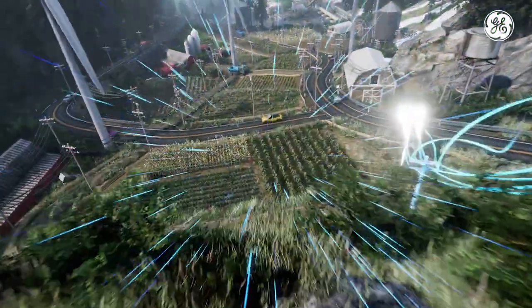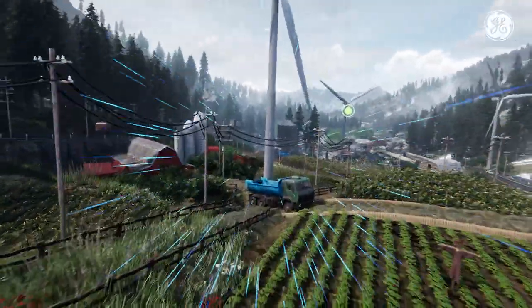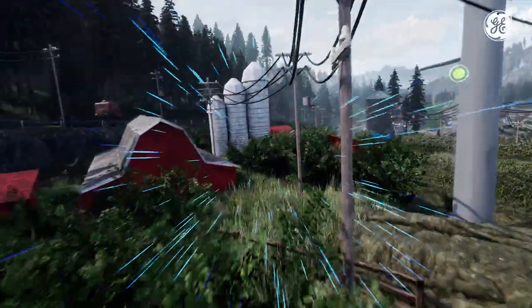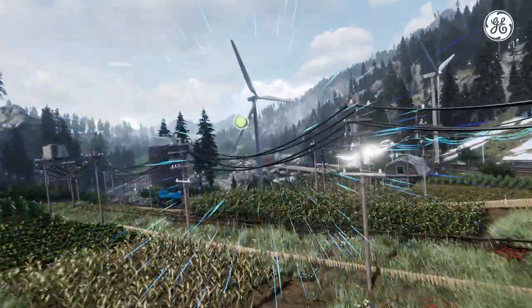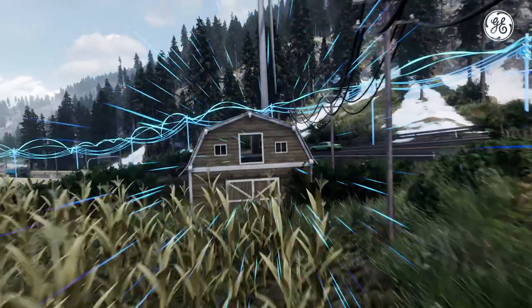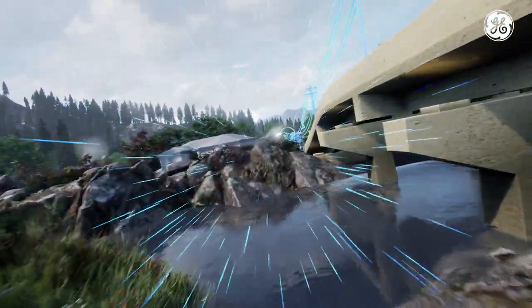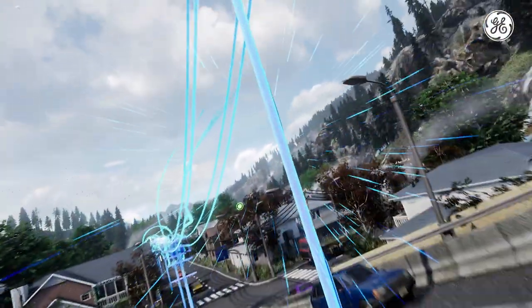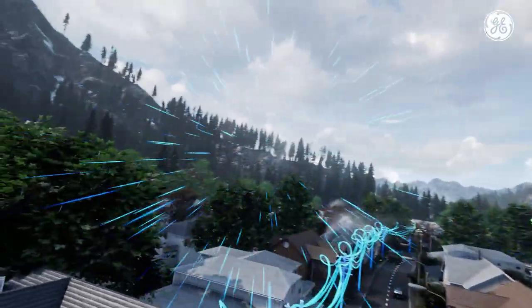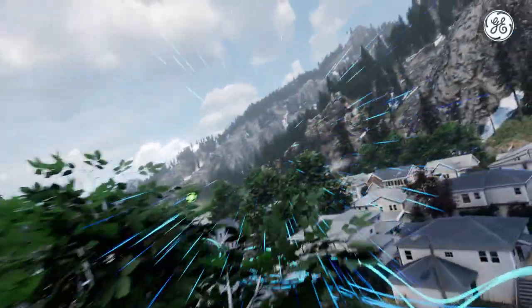This substation lowers the voltage to levels suitable for consumption and distributes it across the network. To quickly identify outages and restore power faster, intelligent sensors and management software provide the information operators need.